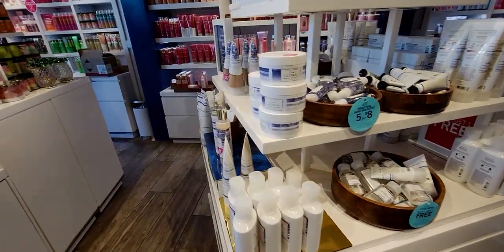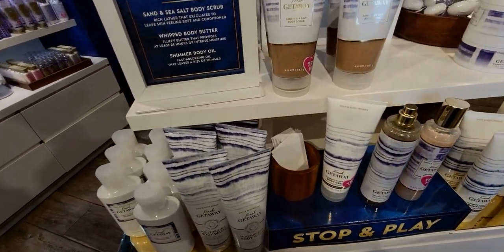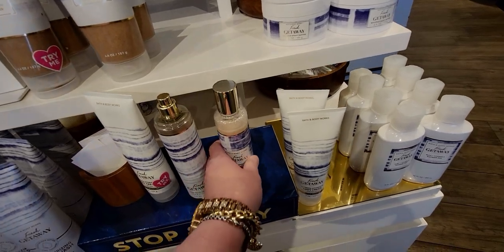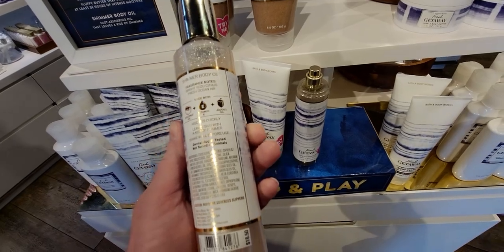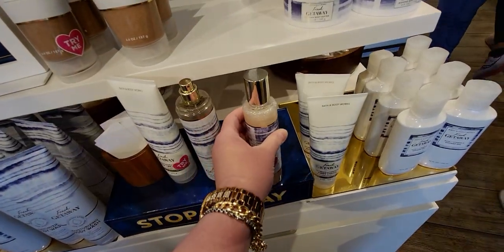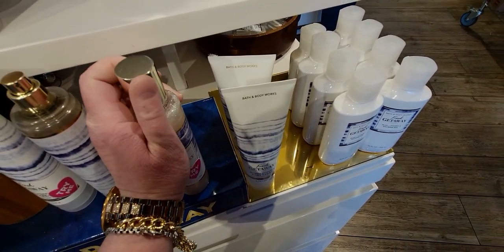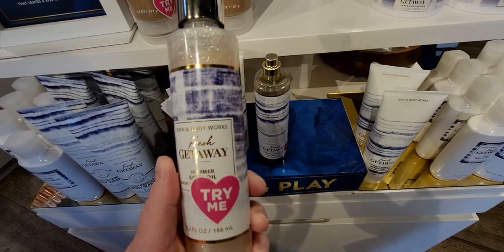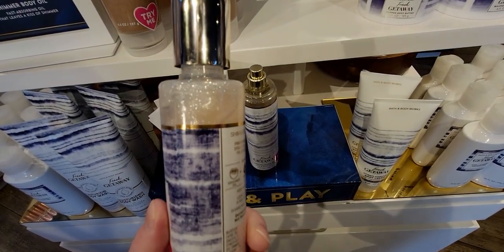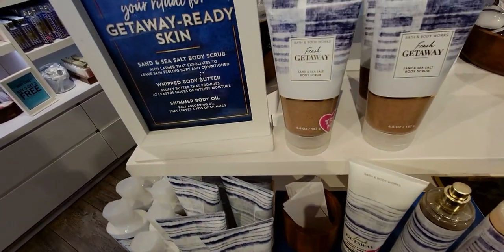Heading over to Fresh Getaway — this is a really beautiful collection. And you guys, I'm so excited, they have the shimmer body oil! Oh my gosh, I totally would have bought this, but they are sold out at this store at the moment. I want this so bad. I'm going to keep checking online — I definitely want to order this if it pops up online. Absolutely amazing.